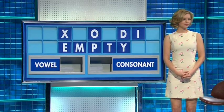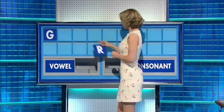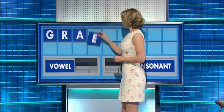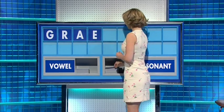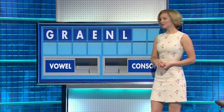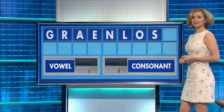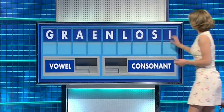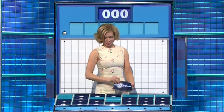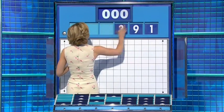David, this is a tough one. Very good. A consonant, please. Start with G. And another one — R. Can you have a vowel, please — A. And another one — E. And a consonant — N. And another one — A. L.